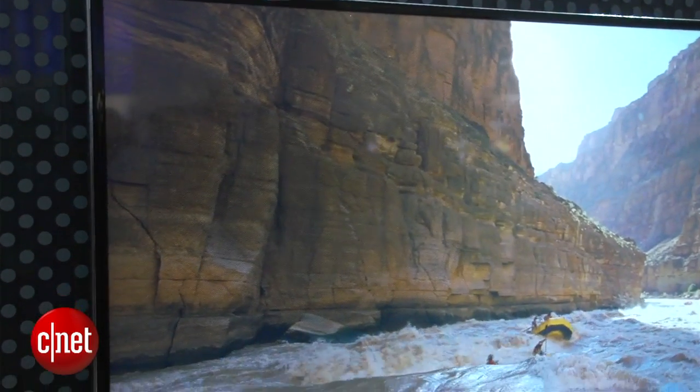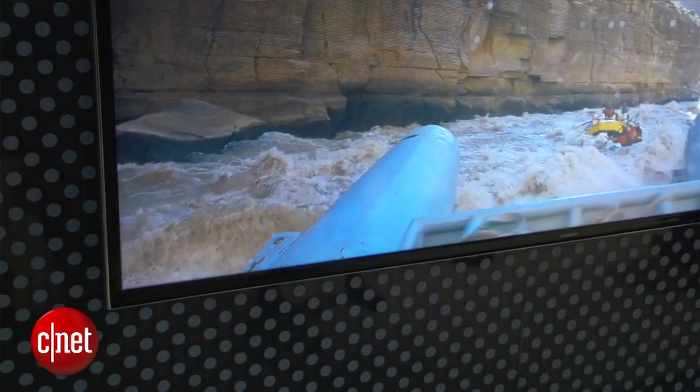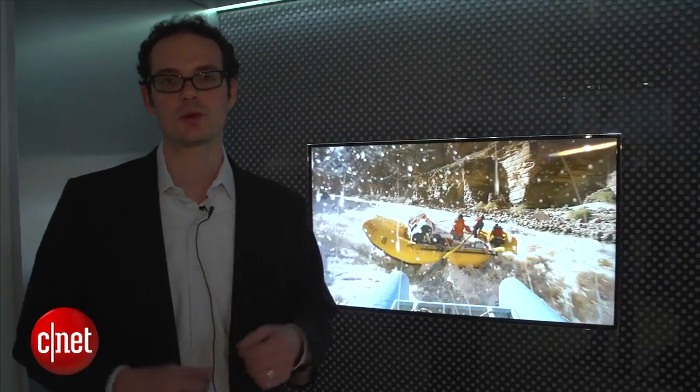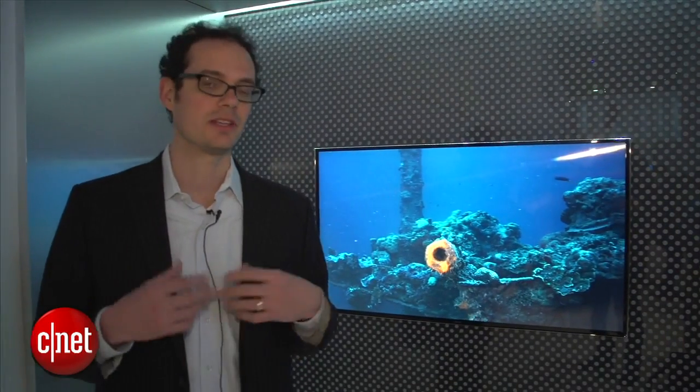I've been told there's 35 different positions. That's a big improvement from previous years where you had to stand in specific places relative to the television to get the 3D effect. There are some downsides. The effect can be a little bit disorienting at first, and there's a little bit of blurriness, especially when it really pops out at you, but it's a lot better than previous years, and of course you don't need to wear glasses.